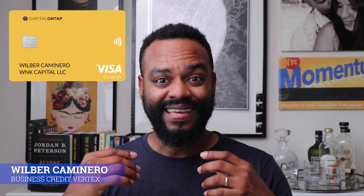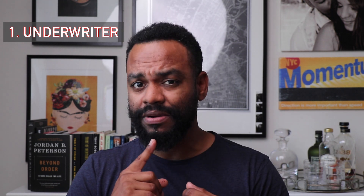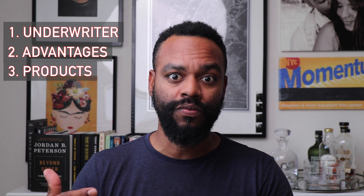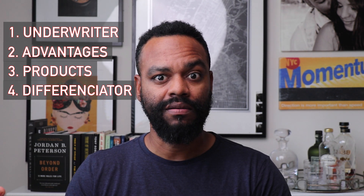Hey guys, thank you so much for watching another video. Today we're going to talk about Capital on Tap. I want to touch on who is the underwriter — who is actually backing up this business credit card. I'll cover the advantages, the disadvantages, the products they're offering, and how Capital on Tap differentiates from other business credit cards like Divi and Brex. We'll touch on everything: payments, limits — stay tuned.